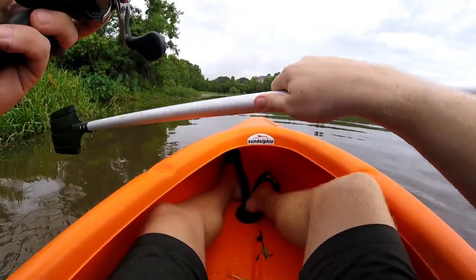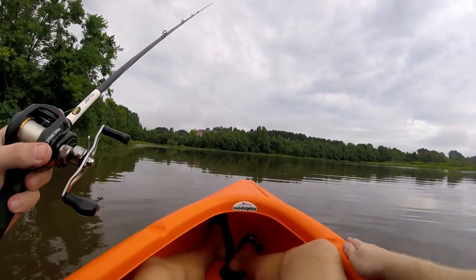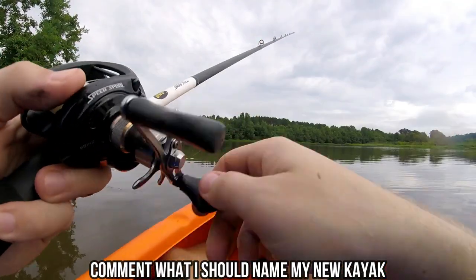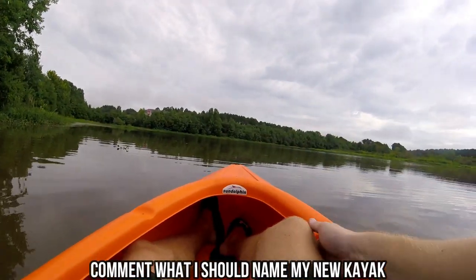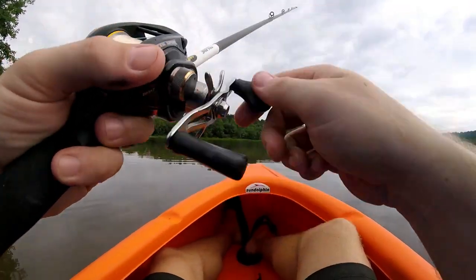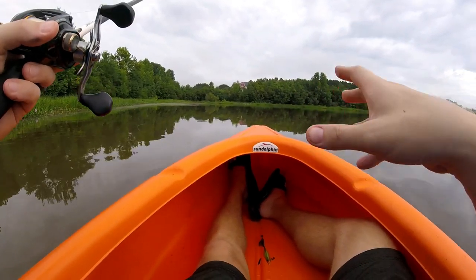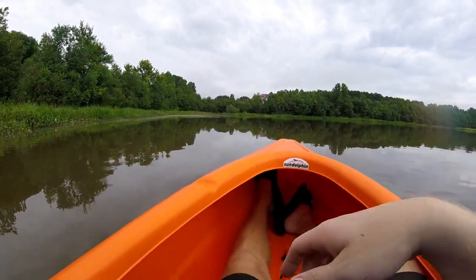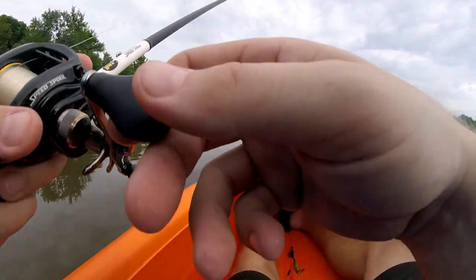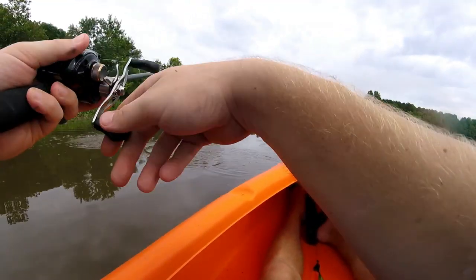We got to find a name for this thing, guys. Get in that comment section right now and give me your best names. First fish in — whatever we're going to name this thing — hopefully the first of many, and we didn't capsize, amazingly. A smart person would probably count their money and walk away, but you start catching fish and now you just want to catch more fish. I may be pushing my luck to keep fishing, but ask me if I care.